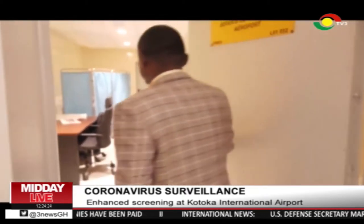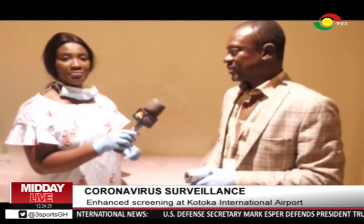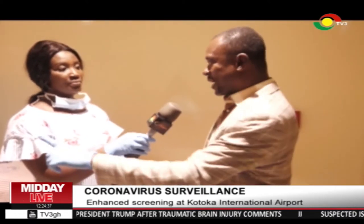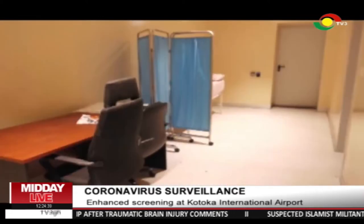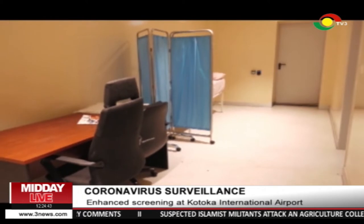Anyone suspected to be showing symptoms is sent to the holding bay. This place is the holding bay, and we have the exit to the tarmac. So when we have a suspected case, the person is not going back. The person will use this gate — the exit to the tarmac. They will transport the person from here to Ridge Hospital to minimize the spread of the disease. We will not allow the person to go back through the arrival hall.